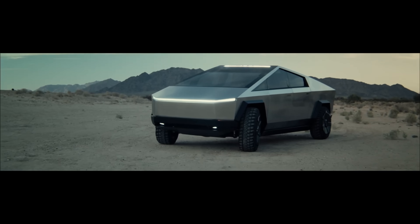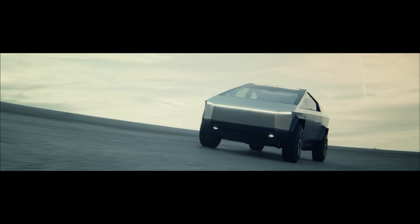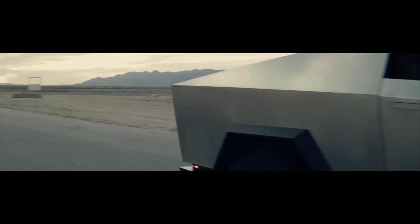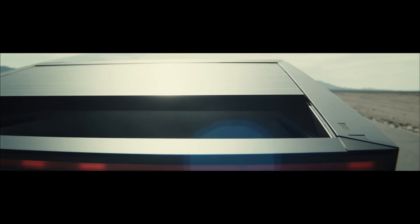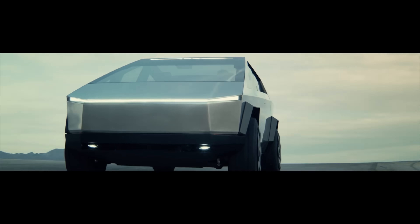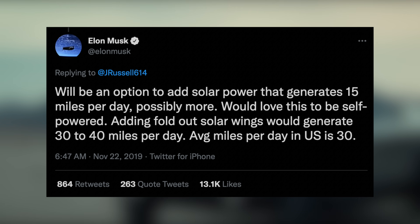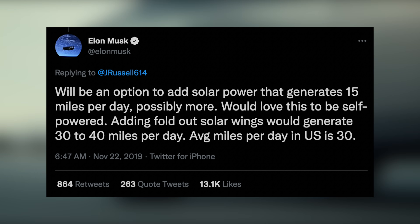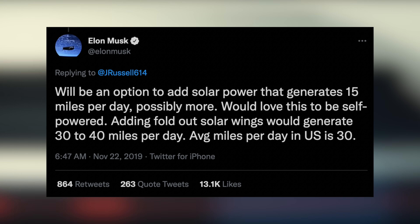It was a long time before we heard anything else about the Cybertruck, and for a while this was really the only footage we had — great footage demoing the Cybertruck being used out in the wild by Tesla, showing things like the tonneau cover closing, how big the windshield is, and how well it corners. Elon Musk tweeted shortly after the event saying there will be an option to add solar power that generates 15 miles per day, possibly more, and that adding fold-out solar wings would generate 30 to 40 miles per day — with the average US daily drive being 30 miles.